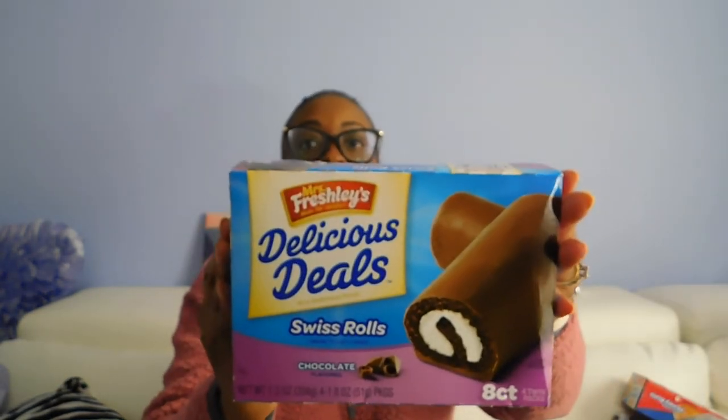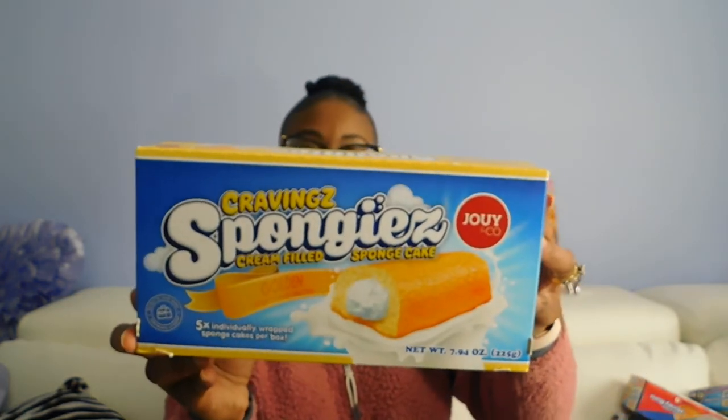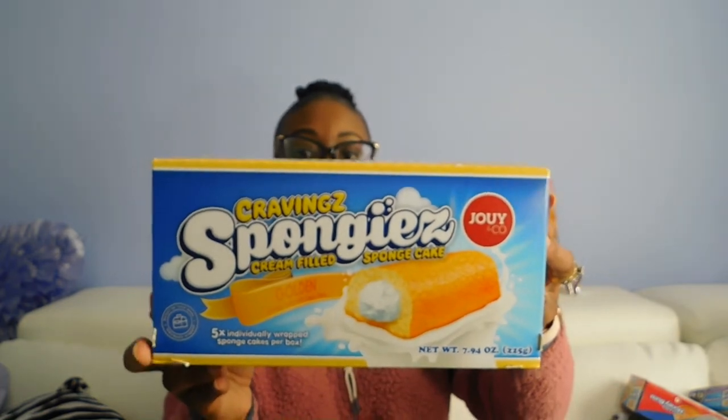Picked up the Swiss Rolls and the Mrs. Freshley's — there are eight, four twin packs in there. Also picked up the Cravings Spongies cream-filled sponge cakes — these are like Twinkies. Haven't tried these, so I picked those up for my boy. You guys have been saying that those are pretty good.